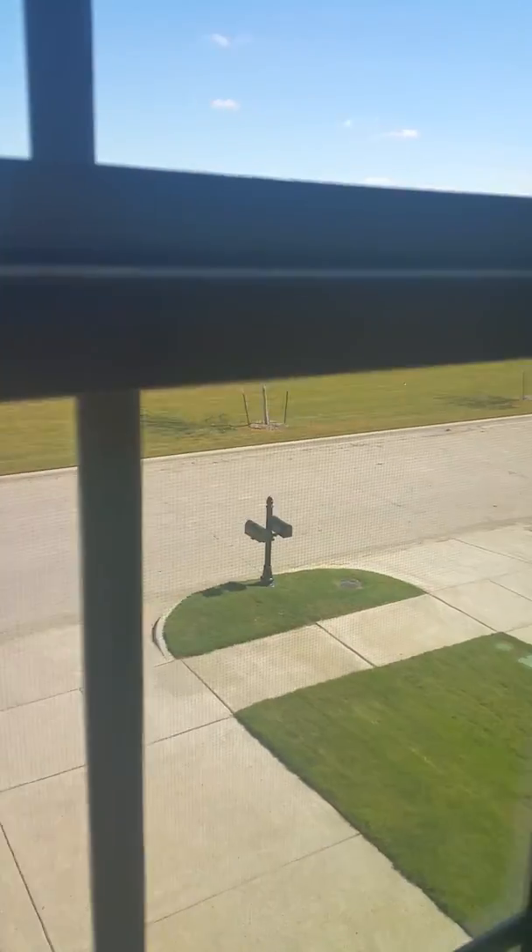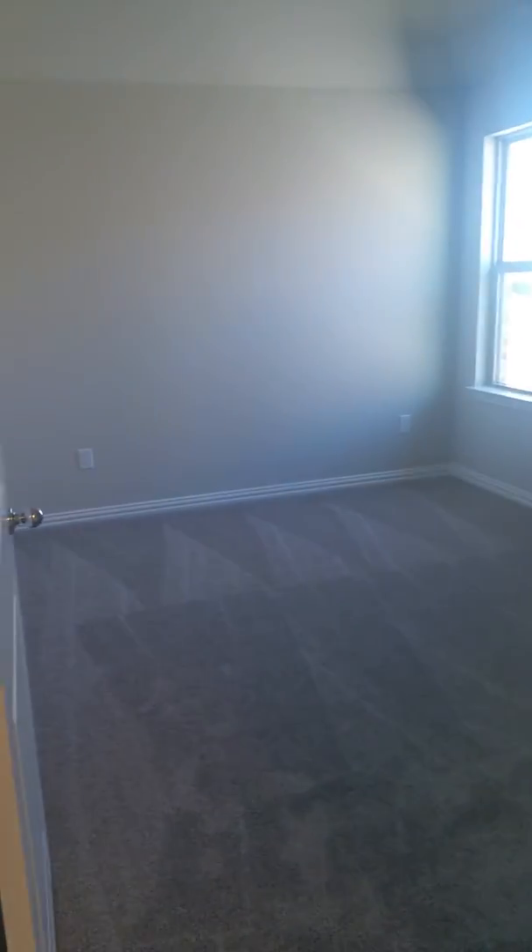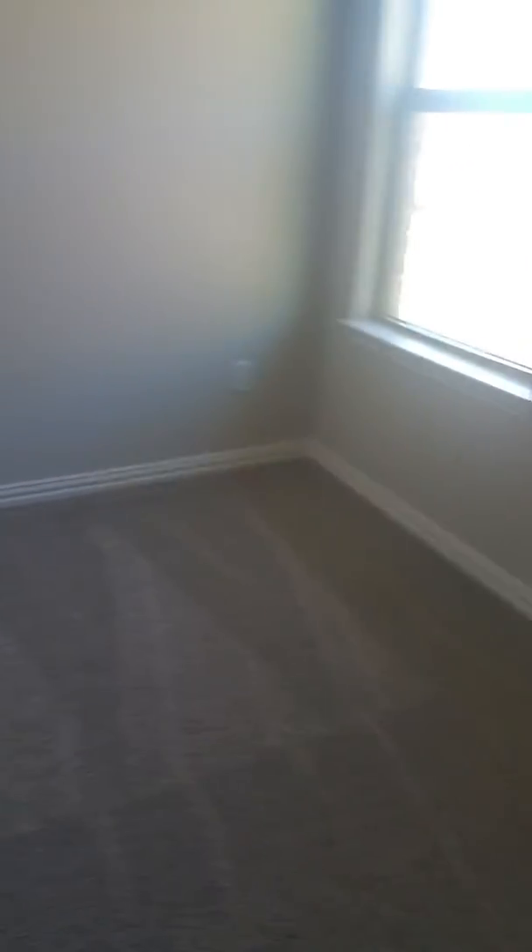Bedroom, bedroom, bathroom. Our daughter's gonna have these two bedrooms and then the bathroom. And here's the other thing you can do — they've got it built out as a bedroom, but you can open that up and put wrought iron there like we saw in that picture, and then in this bedroom it just becomes like another space.